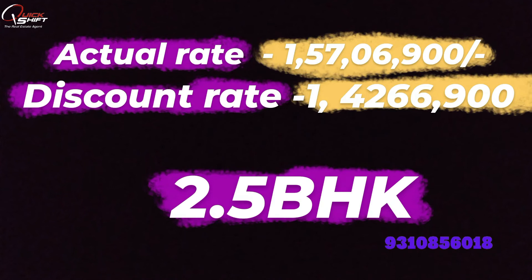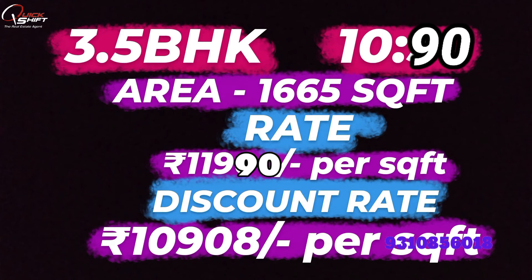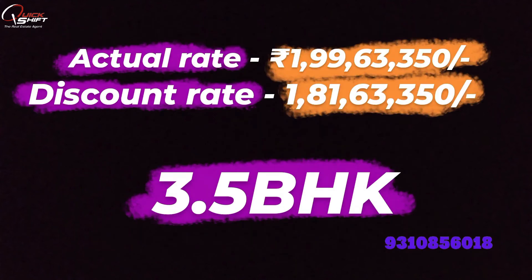Now let's go to the 3.5 BHK plan under the 10-90 scheme. Here we have 1,665 square feet. The rate is ₹11,990 per square foot. Under the 10-90 scheme, the discount rate is ₹10,908 per square foot. The actual cost is ₹1 crore 99 lakh rupees, and the discounted rate brings it down to ₹81 lakh rupees. So this is a very big discount for you.